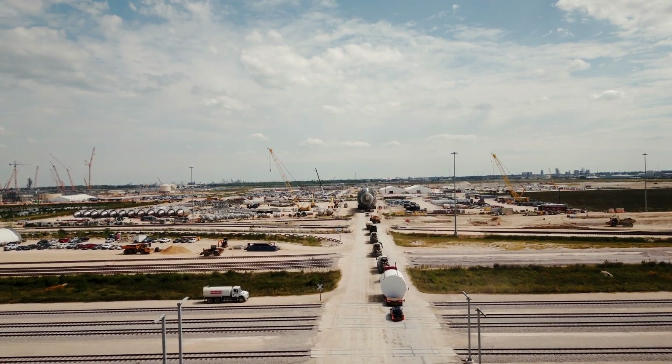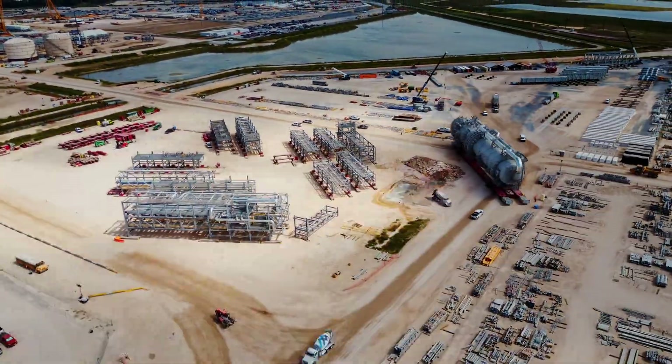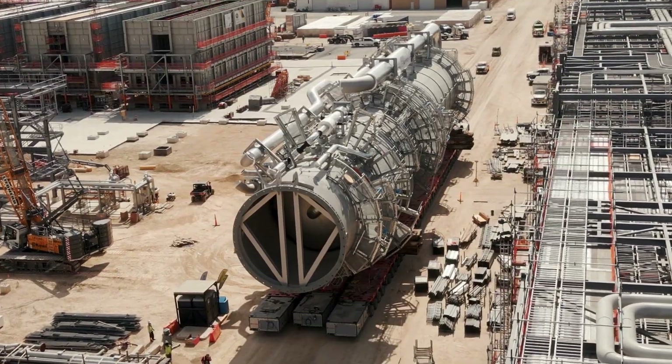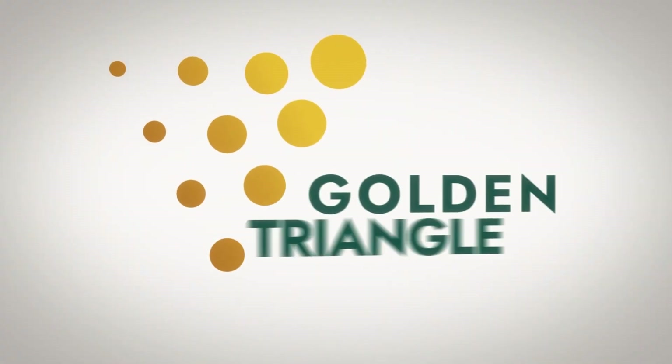Finally, the C2 Splitter arrives at the Golden Triangle Polymers plant. This monumental move marks the beginning of its role in advancing polyethylene production in Orange County, Texas, and around the world.